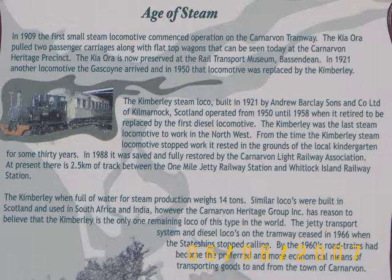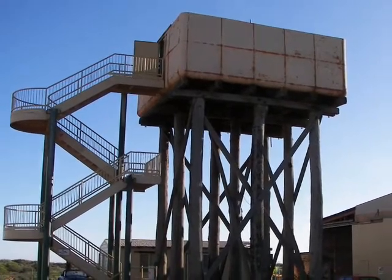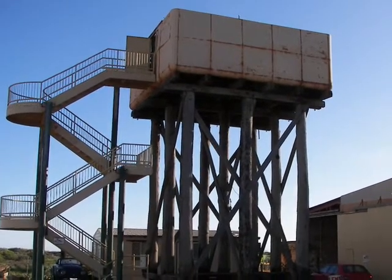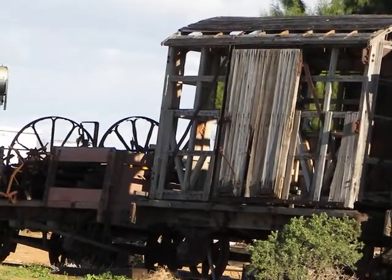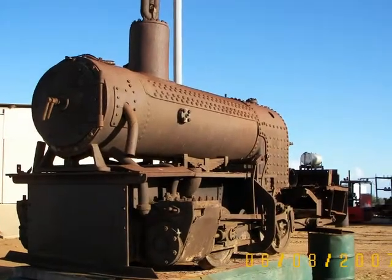The Kimberley steam locomotive, built in 1921, operated during the 1950s. It's possible to clamber to the top of the original water tank used for steam-powered engines. Some of the remains at the museum are in need of restoration. There's an old steam tractor that's forlorn, and this boiler is on railway wheels.